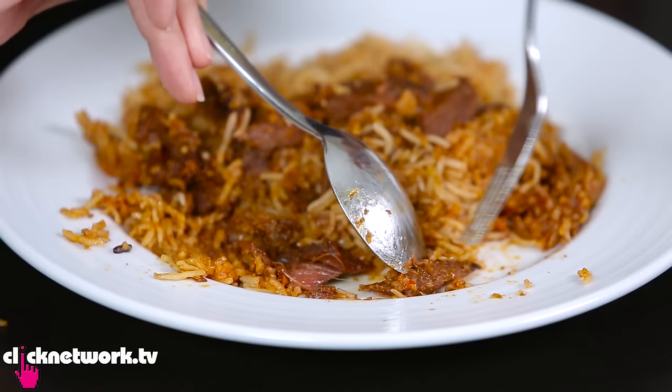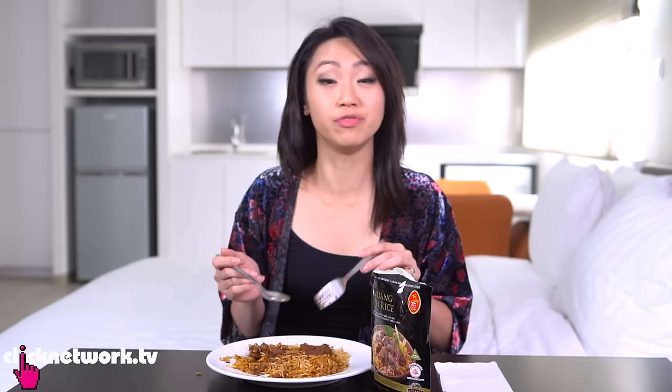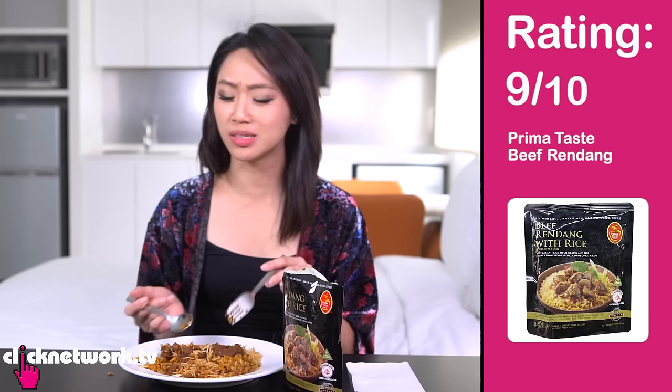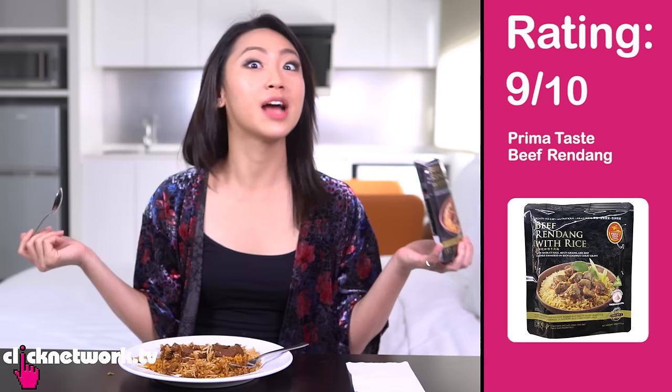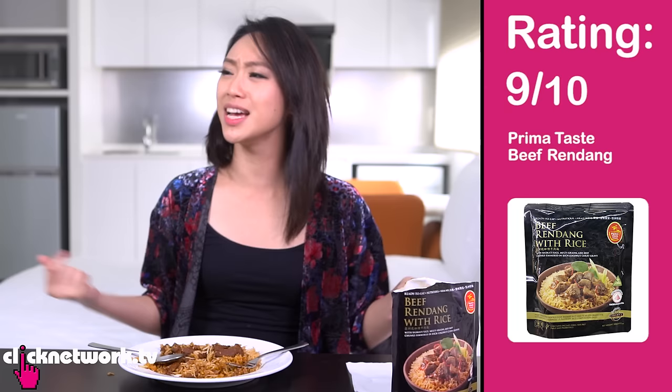Let's try the beef. The beef is a bit fibrous and a little bit hard, but the meat is very flavourful — you can really taste the rendang. The sauce works best on the rice. That's really yum. 10 out of 10. And also because it's so easy and convenient — no fear of spillage, so you could even bring it on set.